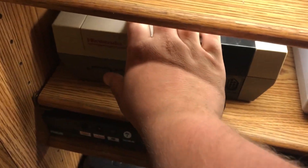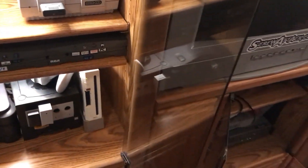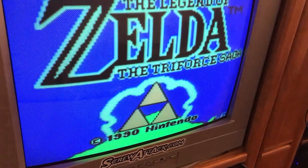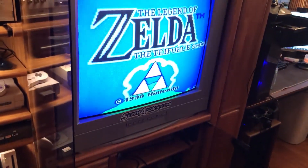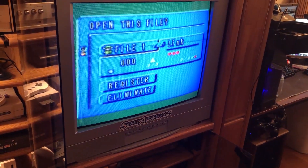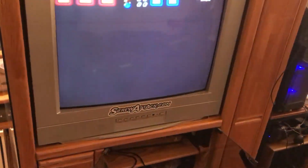There we go. Alright, turn the TV on here too. Oh my sweet Jesus — where's my remote? Holy shit, holy shit!